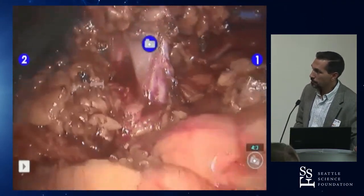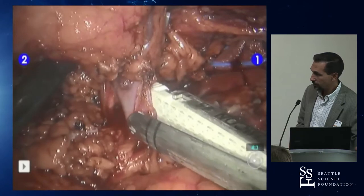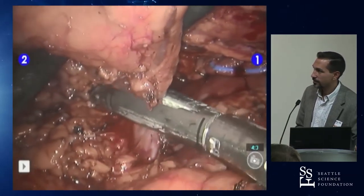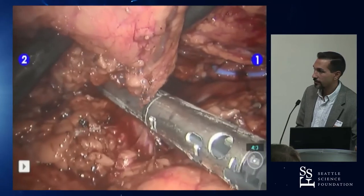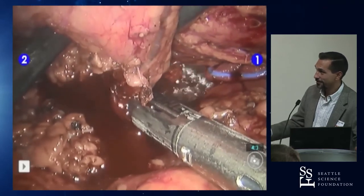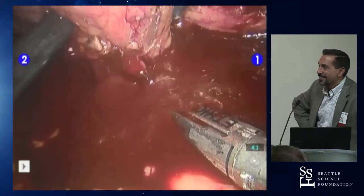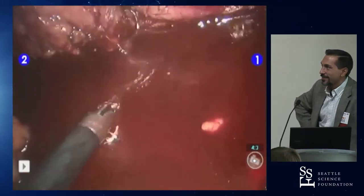Key instruction for anyone firing staplers: go in, lock it in position, confirm the surgeon is happy, wait for the go-ahead, then fire. Once you fire and open — get out of the way immediately. If it bleeds, the surgeon needs a clear view to grab it at that moment. In the Rogers video, the assistant lingered, obscuring the view. The principle: staple, open, get out of the way, then grab it — that is your one opportunity to gain control.